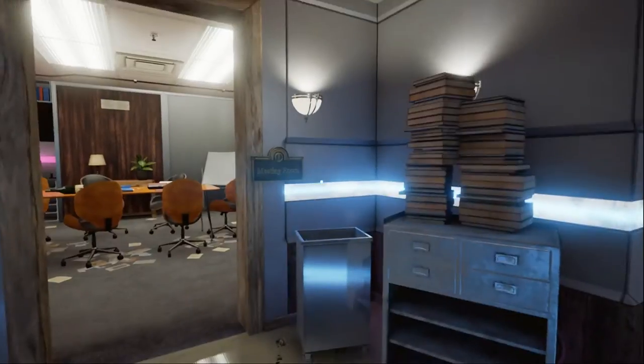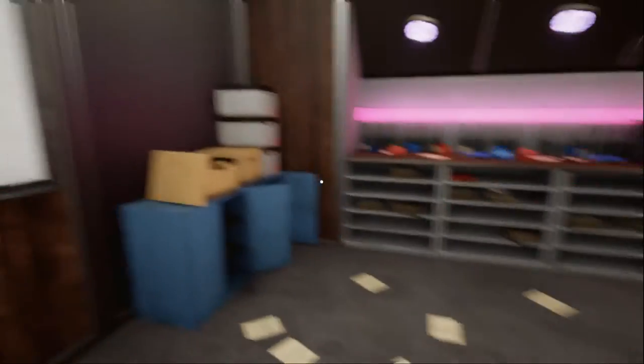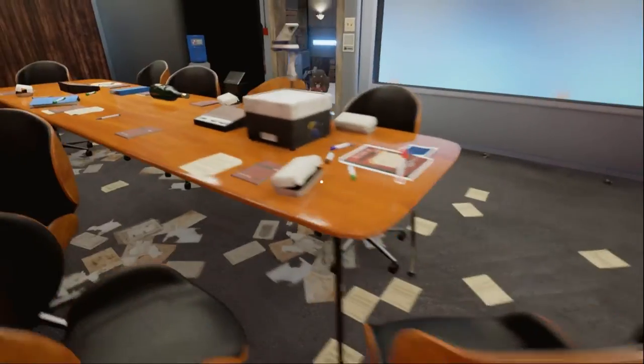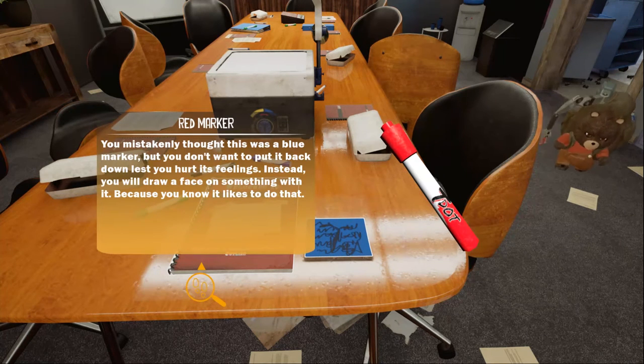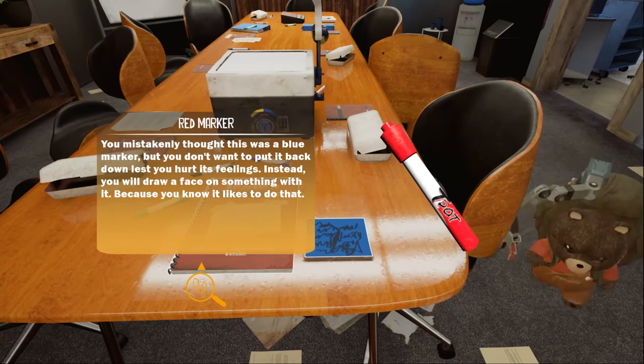We found the meeting room. Hey, this is where that tall guy was. That's a lot of bottles of wine. I'm going to take this red marker. Item description: 'You mistakenly thought this was a blue marker, but you don't want to put it back down lest you hurt its feelings. Instead, you will draw a face on something with it because you know it likes to do that.' So I have a marker.